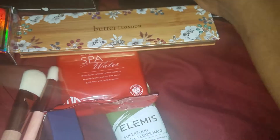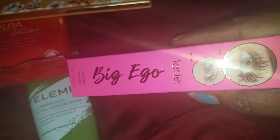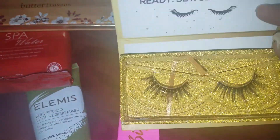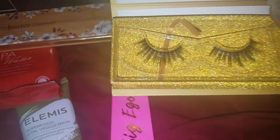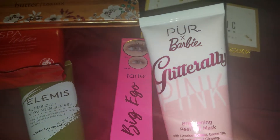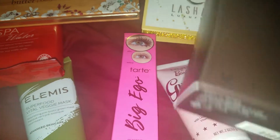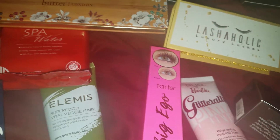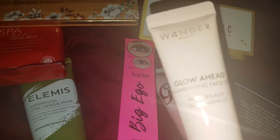Okay, so May, June, July — now we're hitting August. There's a Big Ego product. I like this box. Ready, Set, Get Addicted.